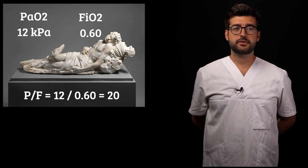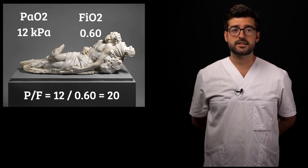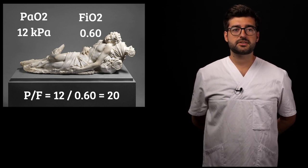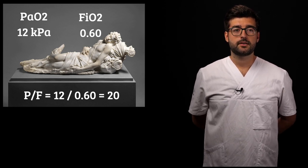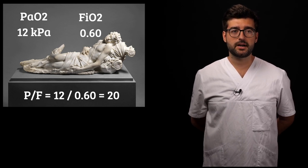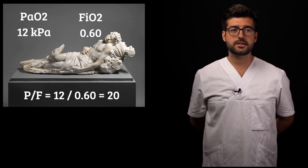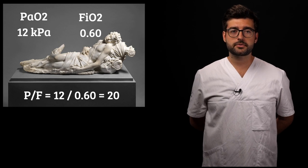In this scenario, the arterial blood gas might return a value of 12 kPa despite increasing the FiO2 to 0.6, meaning oxygen is 60% of the inhaled air. The PF ratio is then calculated by dividing 12 by 0.6, which is 20. This ratio is used to assess the severity of ARDS: less than 13 is severe, 13 to 27 is moderate, and 27 to 40 is mild ARDS. Almost all patients with COVID-19 who require mechanical ventilation will fulfill the oxygenation criterion for ARDS, since hypoxemia is the most typical symptom. Most, but not all, will fulfill the other criteria too.